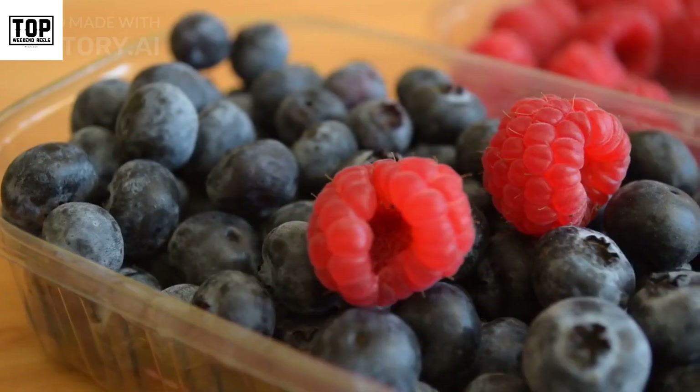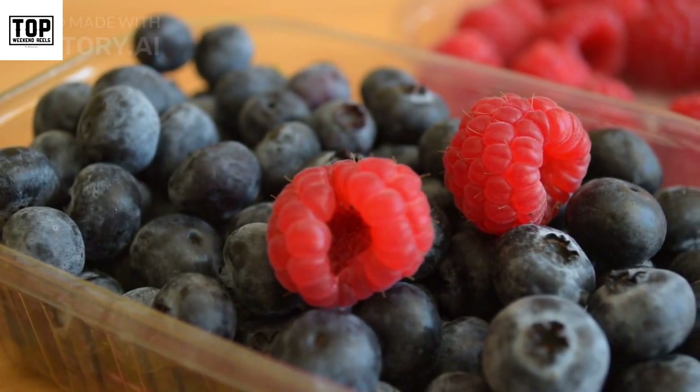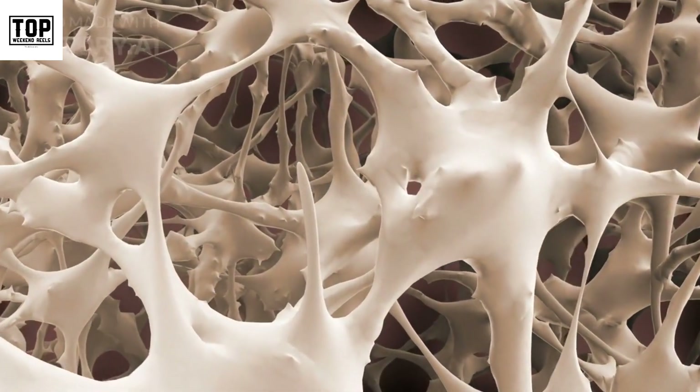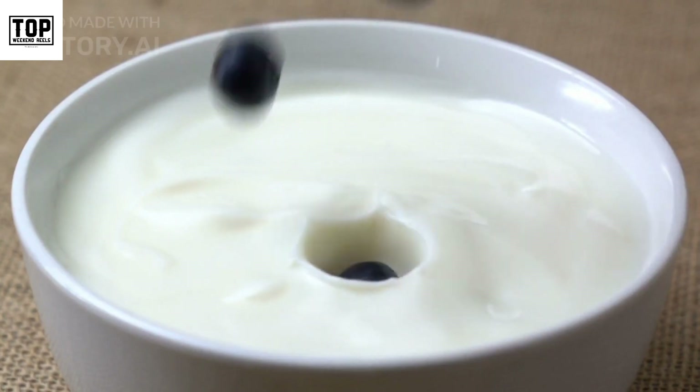Number three: berries. Berries like strawberries, blueberries, and raspberries are not only delicious but also rich in vitamins, minerals, and antioxidants. They are packed with vitamin C, manganese, and fiber. Enjoy them as a snack, add them to yogurt or smoothies.